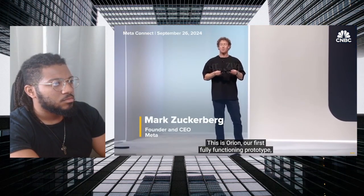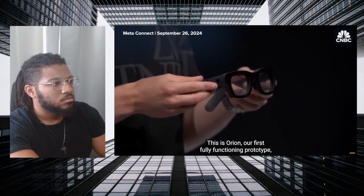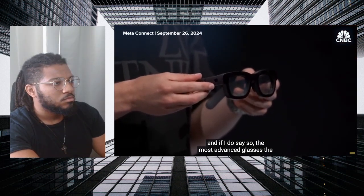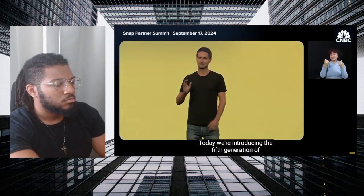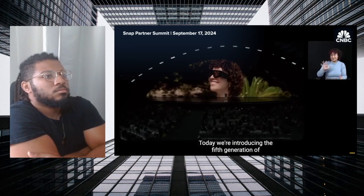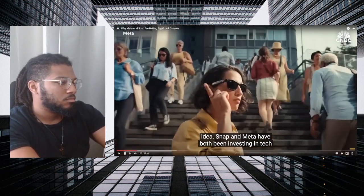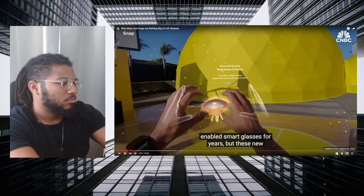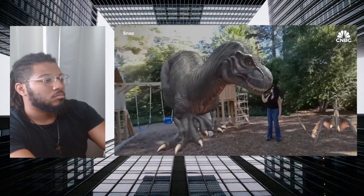This is Orion, our first fully-functioning prototype and the most advanced glasses the world has ever seen. Today we're introducing the fifth generation of Spectacles. Building high-tech features into glasses isn't a new idea — Snap and Meta have both been investing in tech-enabled smart glasses for years, but these new products make a technological leap with fully holographic overlays.